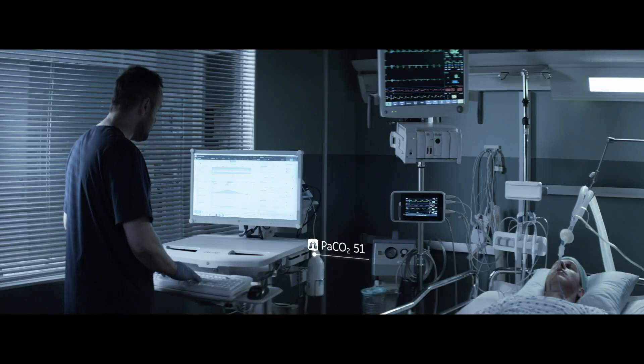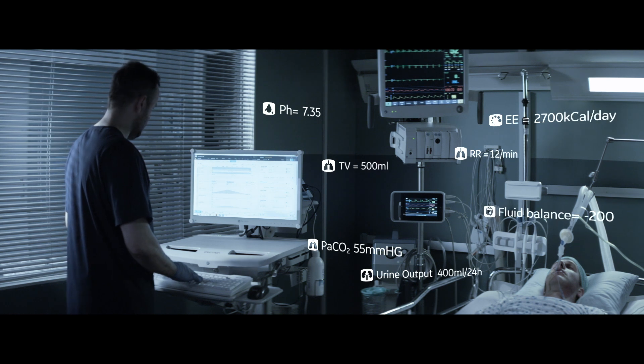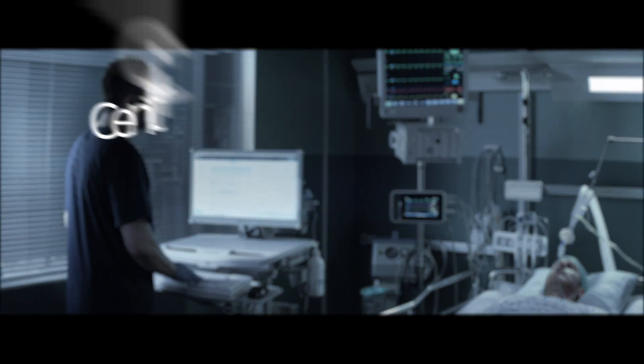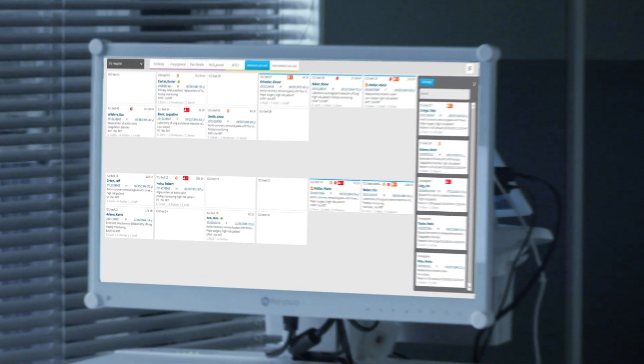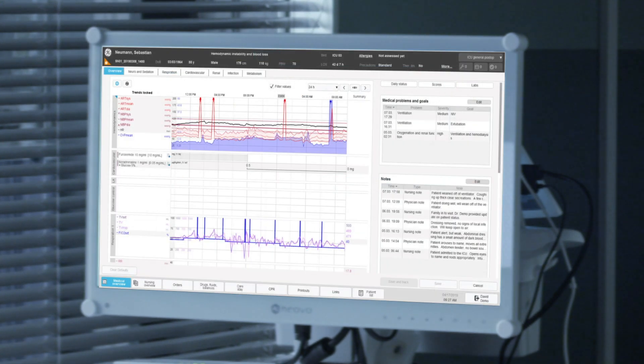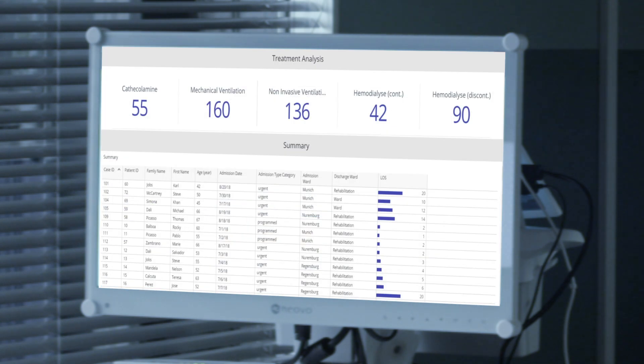What value can digital innovations bring to your department to measure improved patient outcomes and provide process improvements? Centricity High Acuity Critical Care is your platform for the critical care area — a complete medical record supported by clinical expertise with a powerful decision support tool to help treat the most complex ICU patients.